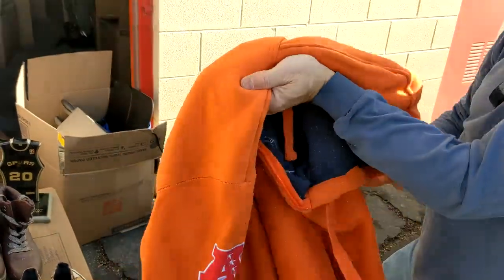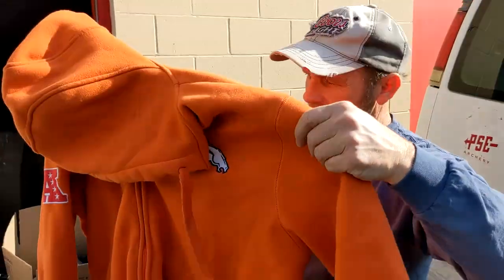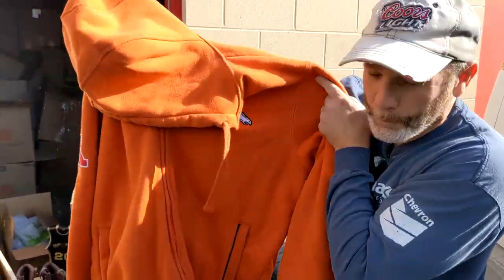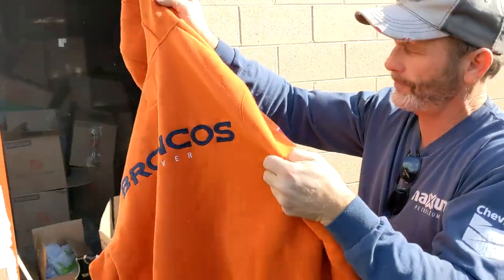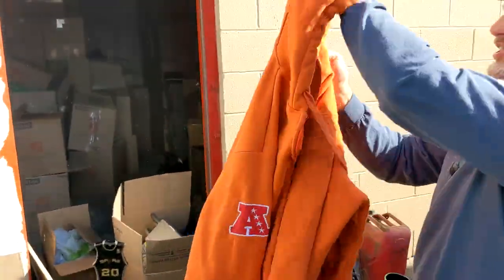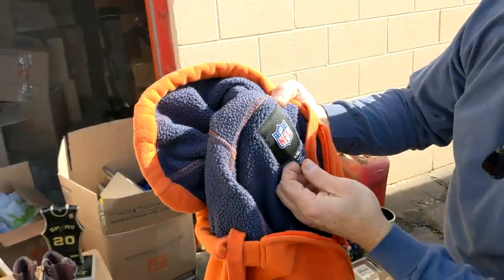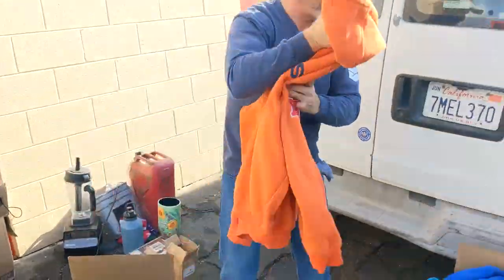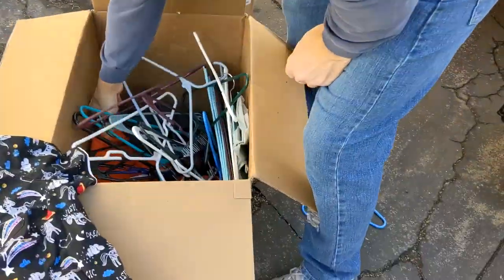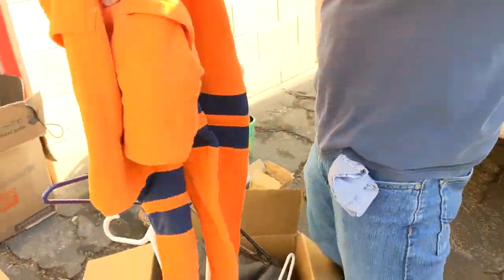Oh, is that Broncos? NFL. They're terrible this year — they just fired their coach yesterday. But super, super collectible though. Loyal Bronco fans. That's really good quality actually — used NFL. XL, good size. Another 25 to 40 dollars. So we thought that box might have been a dud, and boom. Is that another one? Yeah, that's another one — back to back.